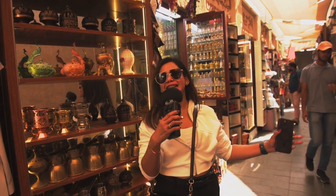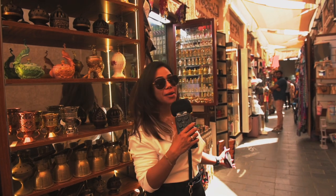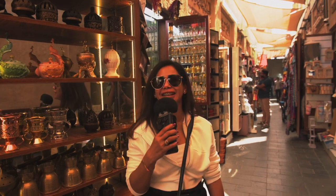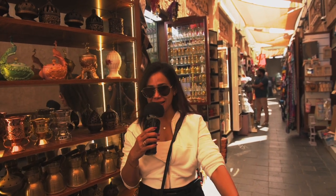For all my subscribers from Indonesia, this is such an amazing place. If you have time, put it on your list for traveling and visit the Gold Souk area. You can get anything you want here — you can buy gold, jewelry like what I'm wearing, and also beautiful fabrics.